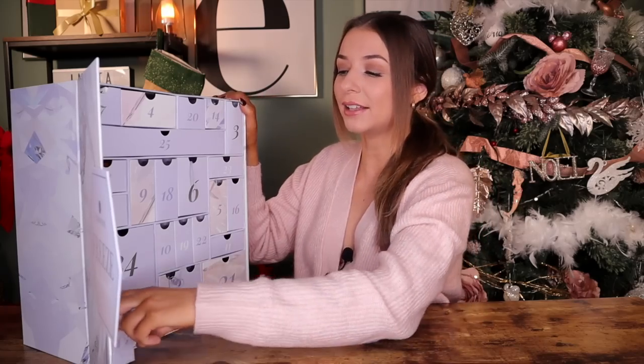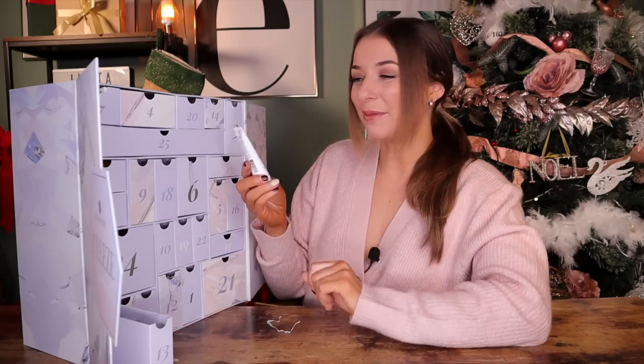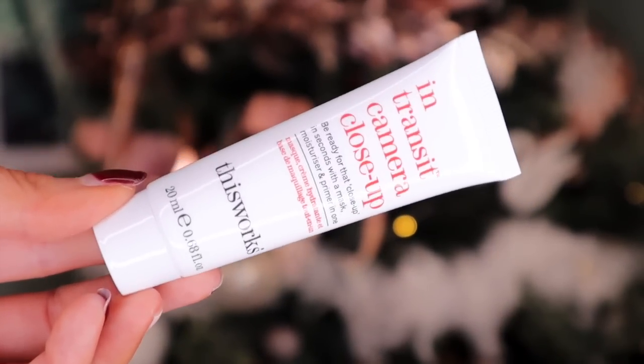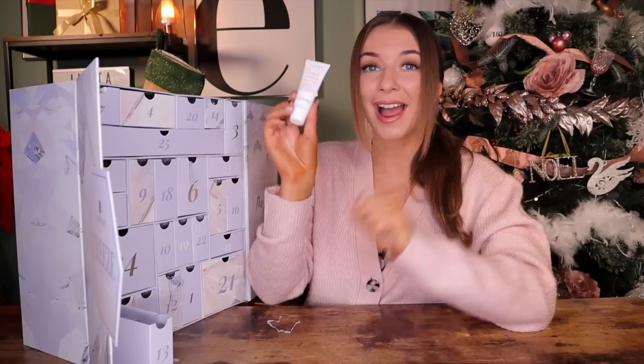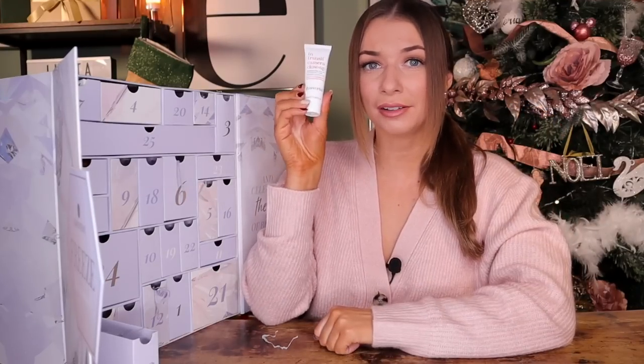Day number thirteen. We have This Works up next. This is the In Transit Camera Close Up. It says on the front: be ready for those close ups in seconds — with a mask, moisturizer, and primer in one. I absolutely love a good two-in-one, especially when it's a primer. Super helpful.